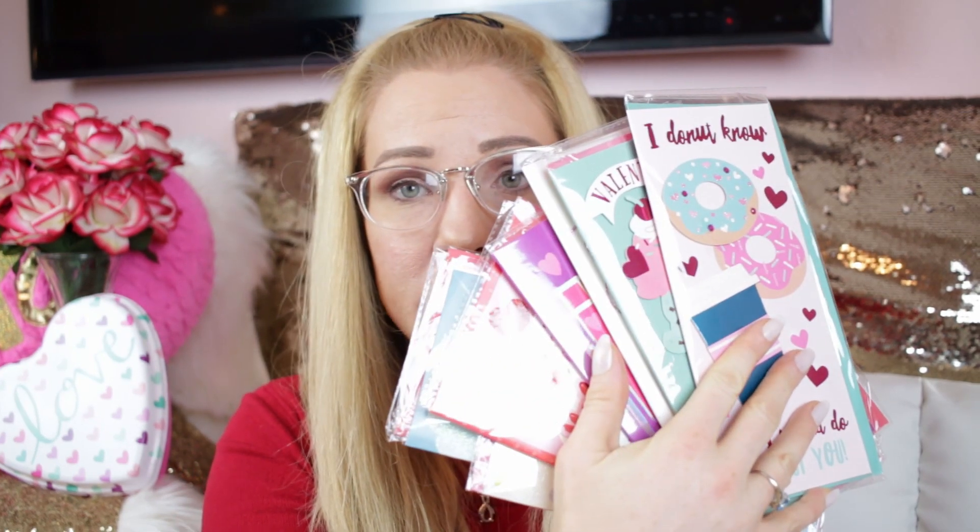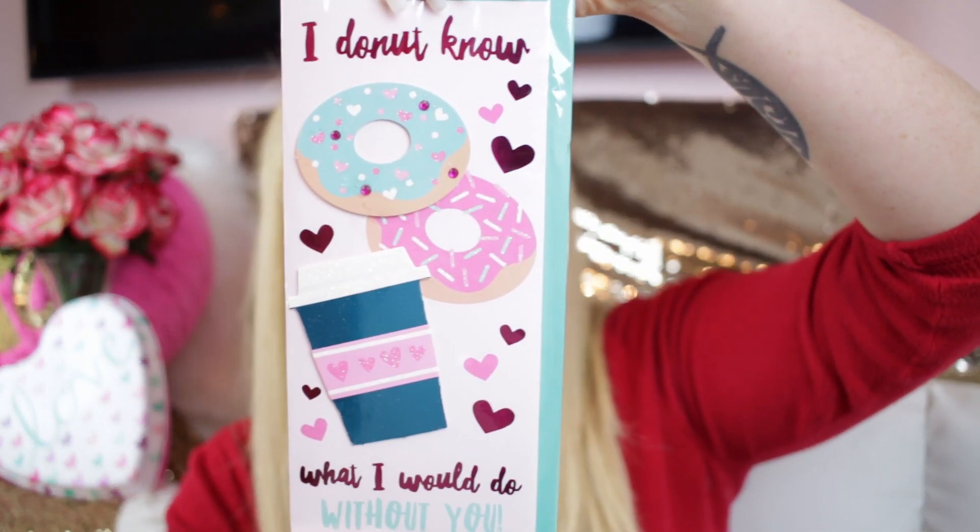I got a bunch of Valentine's handmade cards, and these are some of the best cards I have ever seen anywhere — and they're a dollar! They look like some scrapbooking guru went to town on them. It's hard for me not to get every single one, so I only pick my absolute favorites. This one says 'I don't know what I would do without you' and it's a donut and coffee theme — so awesome!